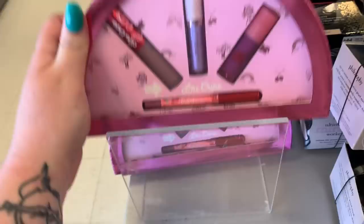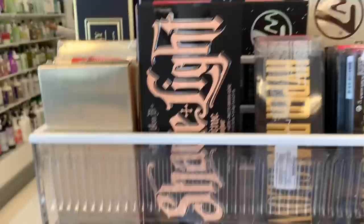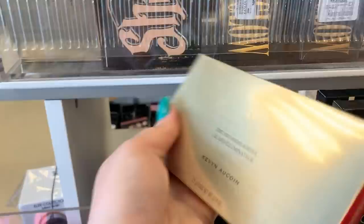This is the Perfecting Foundation from Becca in the shade Tan and it's here for $9.99. They have some of the Hyper Real Glow Highlighting Palettes from MAC for $19.99 — they have these like all the time. They still have the Kevin Kwan Neo Highlighters and these are $17.99, but I swear these used to be like $14 or $15.99. I have to double check, but I think they raised the price on these too. They do have some Kat Von D — the cream contour kit for $19.99.